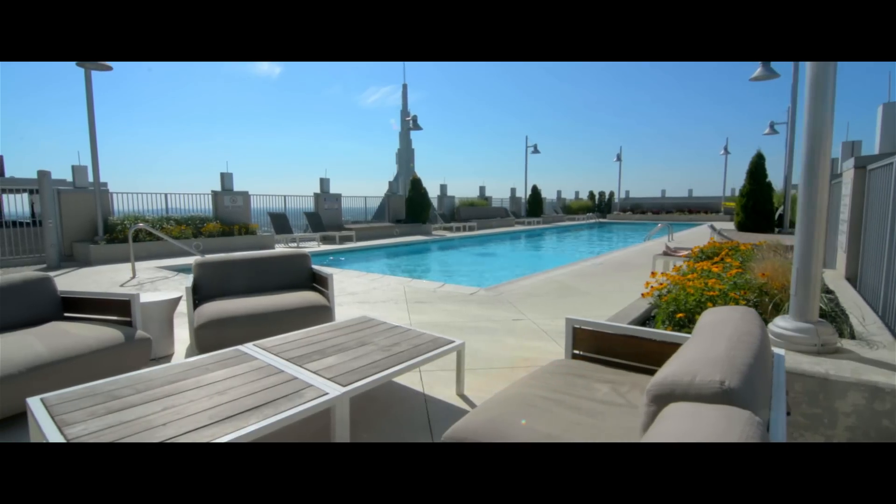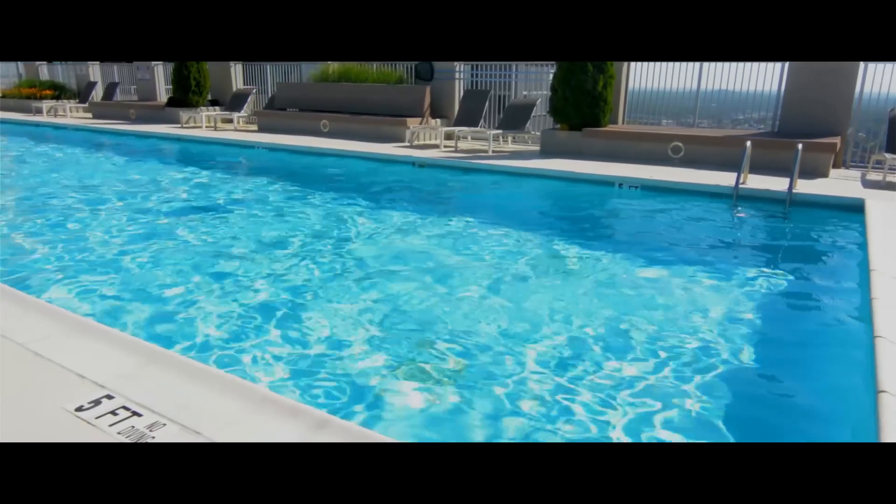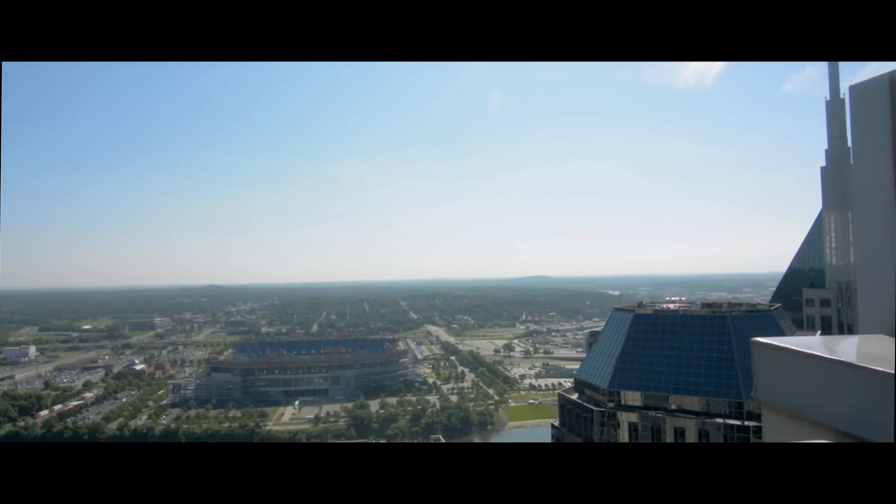Soak up some sun alongside the rooftop pool with nearly 360 degree views of downtown Nashville and beyond. There is no other pool in Nashville with these kinds of views.